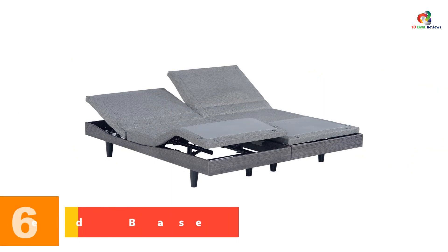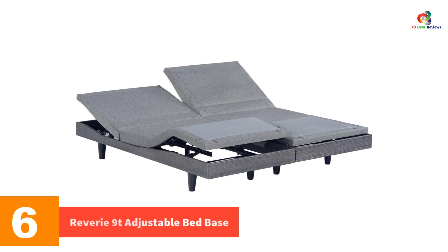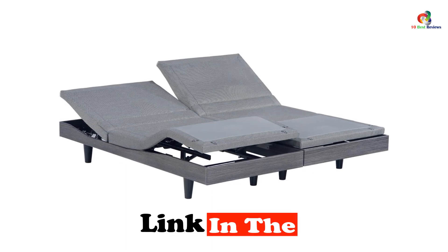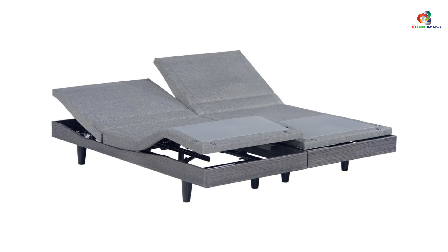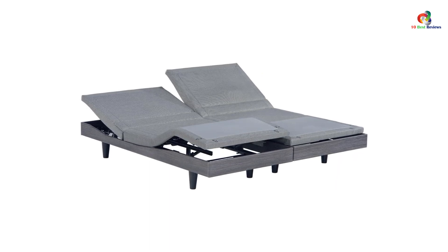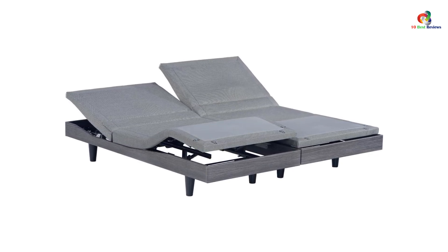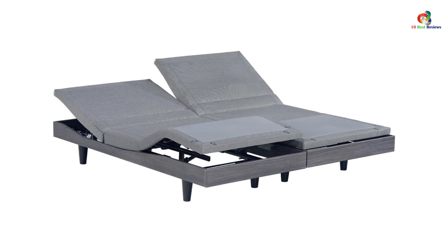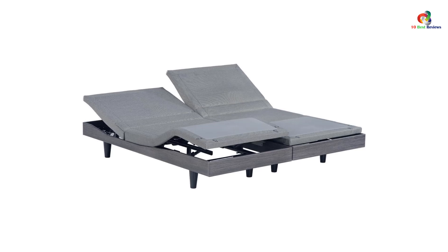At number 6, we have the Reverie 9T Adjustable Bed Base. The Reverie 9T is the most luxurious adjustable bed base with maximum technology and sleek styling. It features a sleek gray, deck-on-deck design with an upholstered upper and hard body lower. This is one of the best adjustable bed foundations currently available. Its smart Bluetooth connectivity allows controlling the bed with your mobile device, and it also has a remote control. The Reverie 9T provides infinite positions for head and foot, including presets for zero gravity, anti-snore, flat, and two extra programmable bed positions.